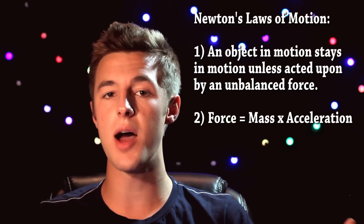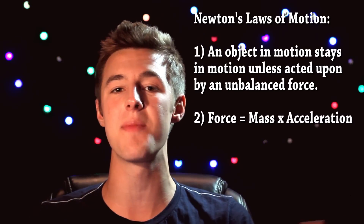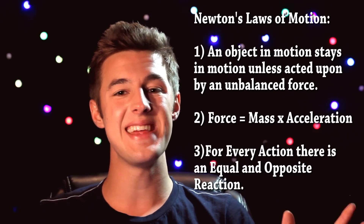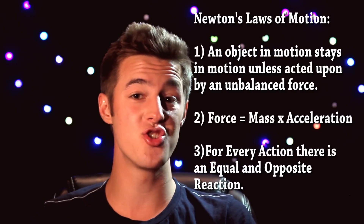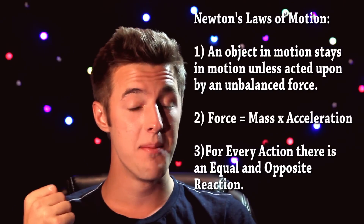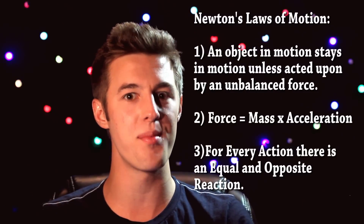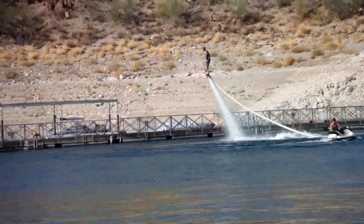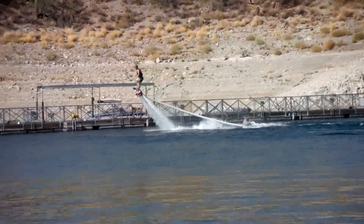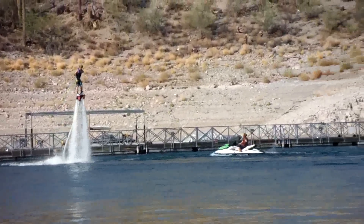And finally, for today's main topic, Newton's third law of motion — because it's what applies to both flyboarding and Iron Man — for every action there is an equal and opposite reaction. For instance, if I were to get mad and punch a wall, the wall would experience the force from my hand, but also my hand would experience the force from the wall, and I'd probably hurt myself. A great example of Newton's third law of motion is the flyboard. A jet ski sits in the water, forcing water out a tube that comes out beneath your board and pushes you upwards with as much force as it comes out of the tube with.